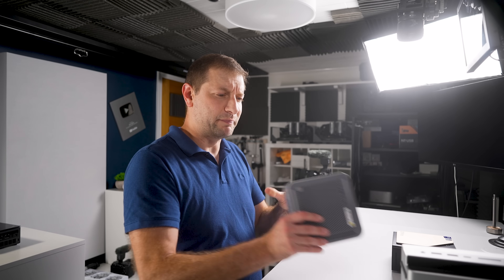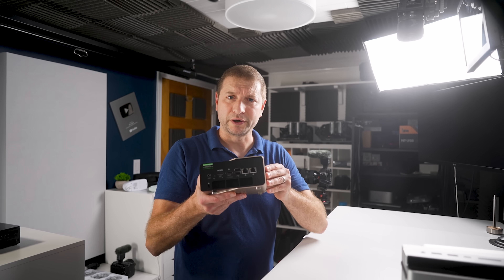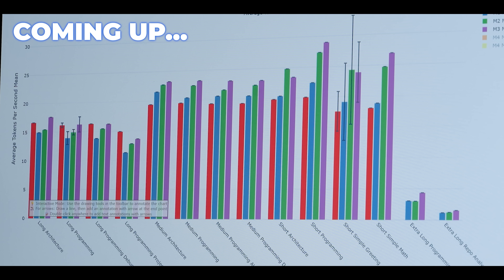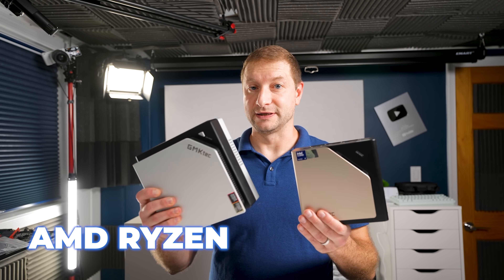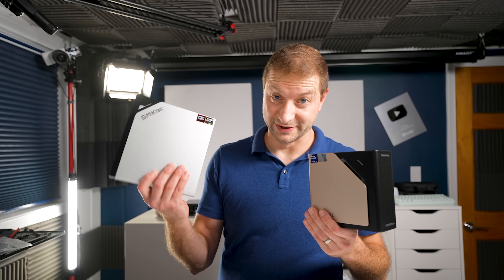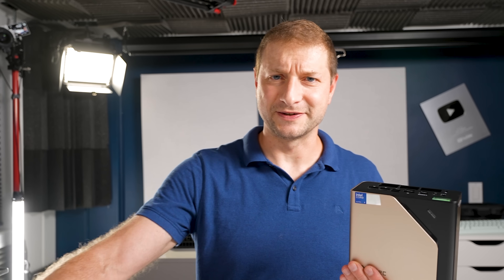Wouldn't a PCI card be better than an Oculink port? Or is the Oculink port better, and why would it be better? I'll also do some comparisons with the AMD Ryzen AI 9 Max Plus 395. GMK Tech has been kicking some butt this year.